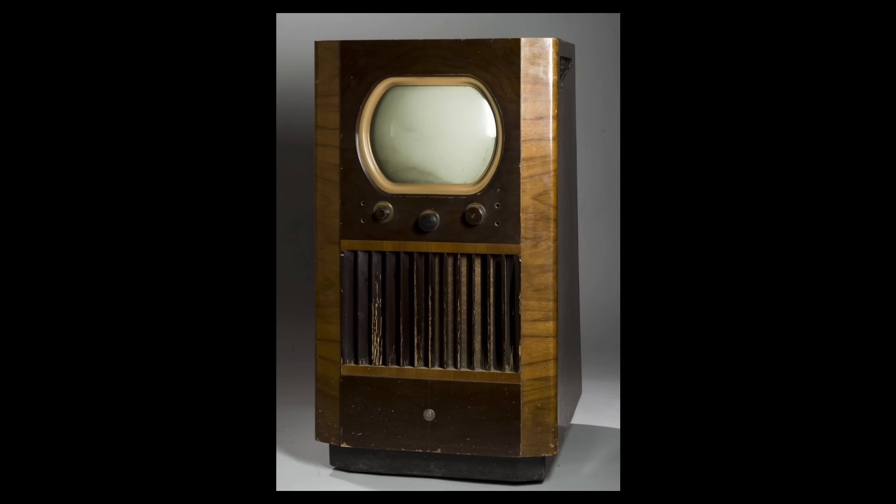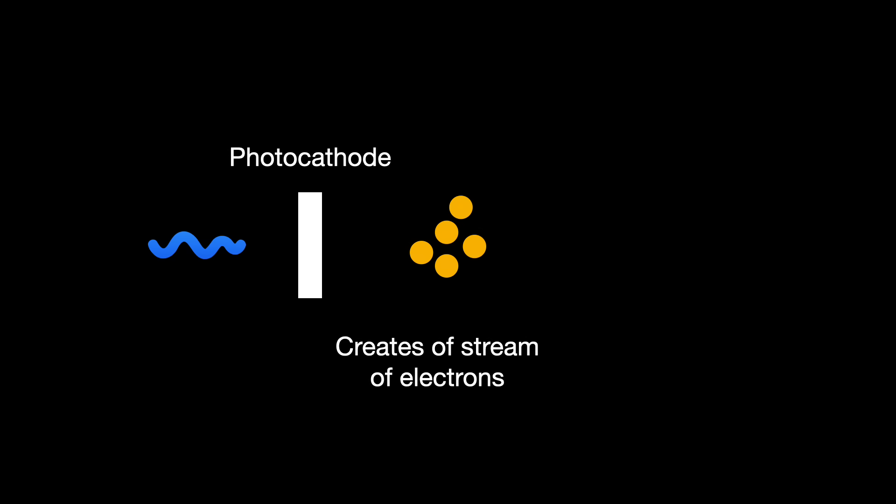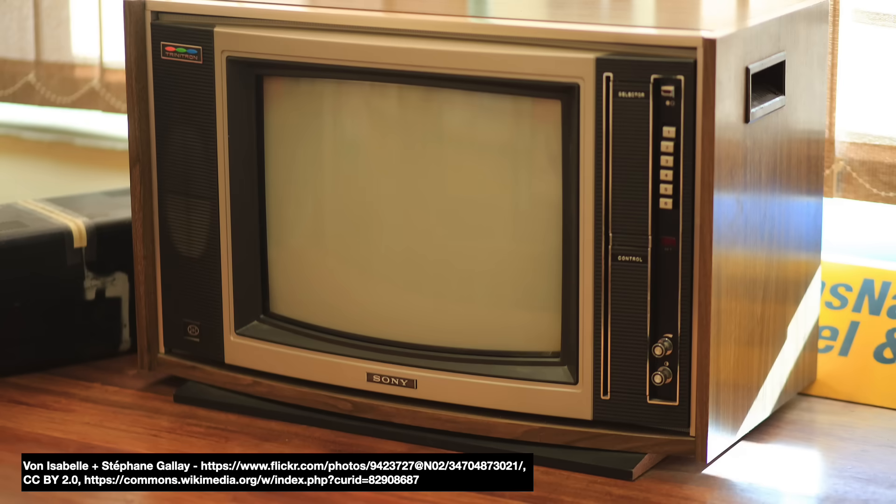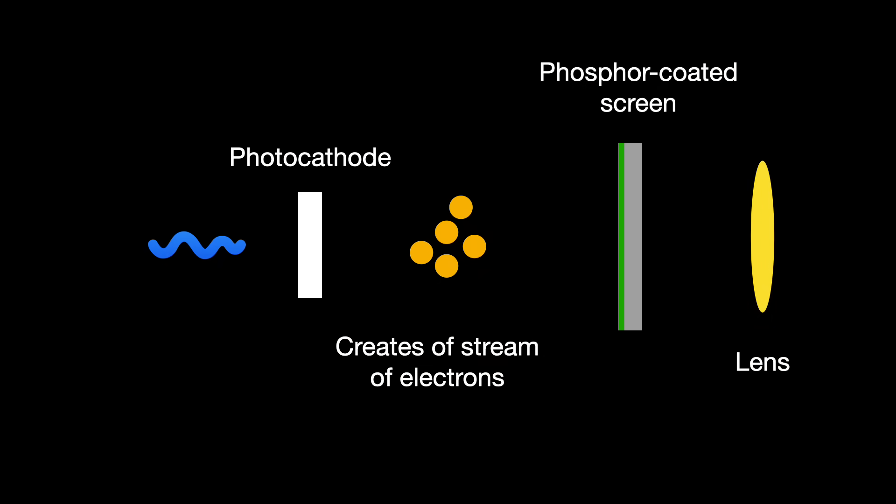That decade, TV manufacturers built the first image intensifiers to increase the sensitivity of their experimental TV tubes. These early image tubes were very simple. First, you had a photocathode, a type of electron source that turns photons into electrons via the photoelectric effect. Those electrons would then be accelerated across a vacuum towards a TV-like screen. Painted on that screen's insides are phosphors that glow when impacted by said electrons — really like how those old cathode-ray tube TVs used to work. The resulting image would then be magnified by the goggles' eyepiece.